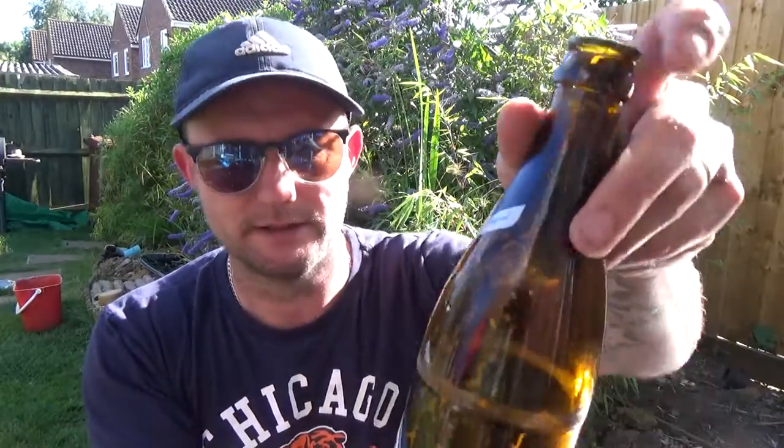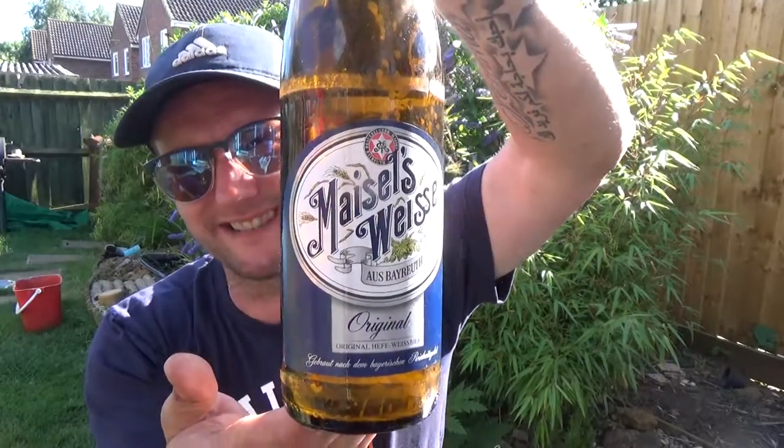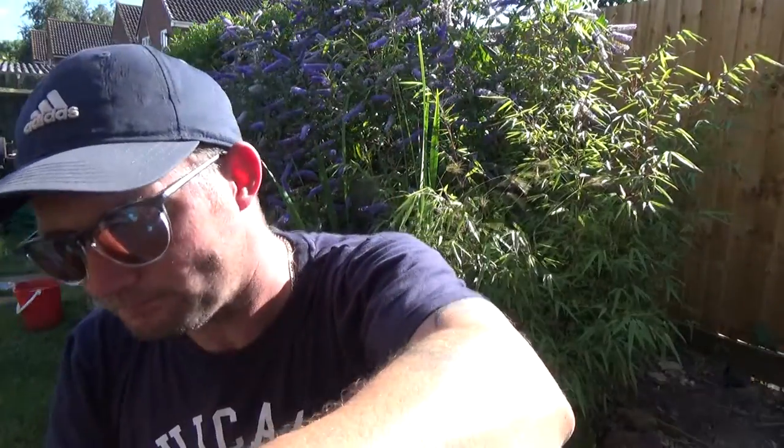Maybe made it a tad creamier. But yeah, fantastic stuff. Top drawer. Vice beer — might as well give it a vice. If you haven't had it guys, check it out. Fantastic beer. I'll see you on the next one. Cheers.